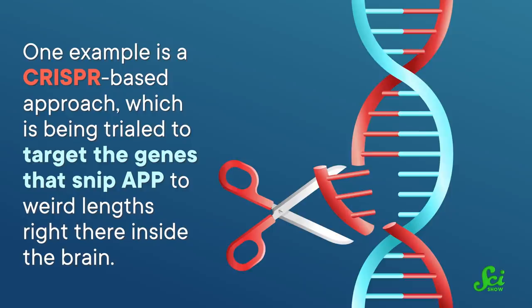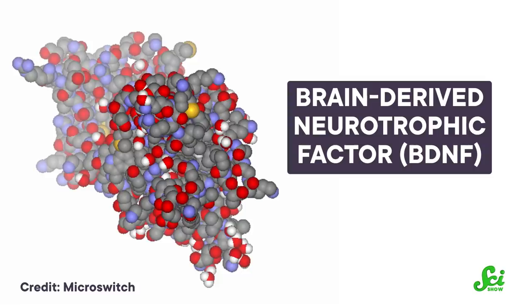As with a lot of conditions that have a genetic component, there's already a lot of talk about the potential of gene therapies. One example is a CRISPR-based approach being trialed to target the genes that snip APP to weird lengths right there inside the brain, though right now it's only been done in cell culture. An approach involving injecting restorative genes into the brain was reported to have begun human clinical trials in 2021. These genes produce brain-derived neurotrophic factor, or BDNF, a protein that supports the survival and growth of new neurons and synapses. In those with Alzheimer's, levels of BDNF are diminished, and researchers hope that increasing the amount of this protein will help keep symptoms at bay.